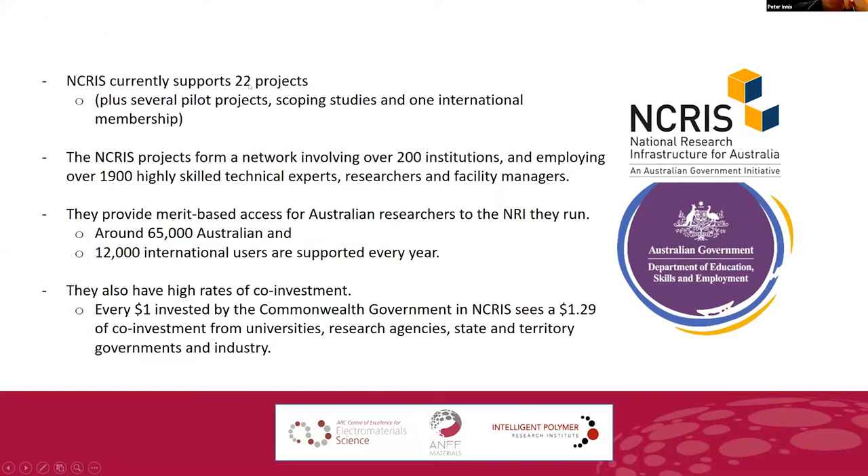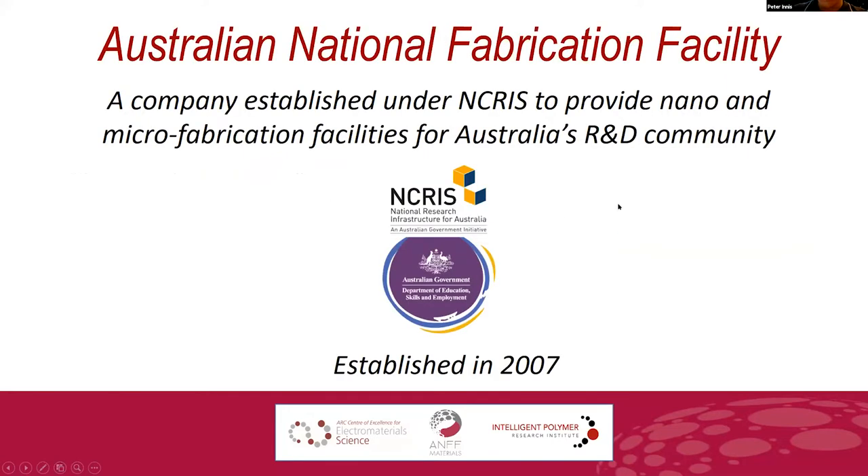At present, there are 22 projects nationally under NCRIS. If you went to the NCRIS website, you could find out what those projects are, and one of those is ANFF — one of the flagship ones. It's highly networked and highly leveraged. For every dollar the government puts in, it sees another $1.20 to $1.30 of investment. So it's a quite well-funded system.